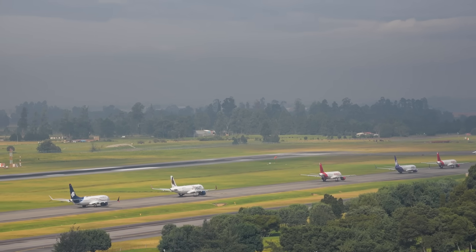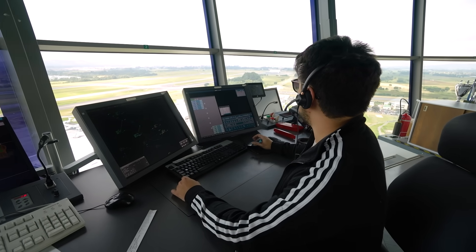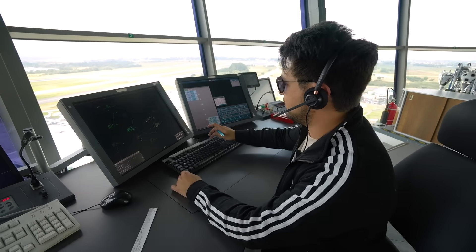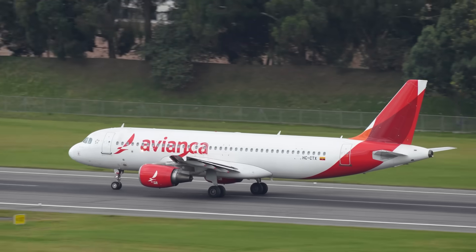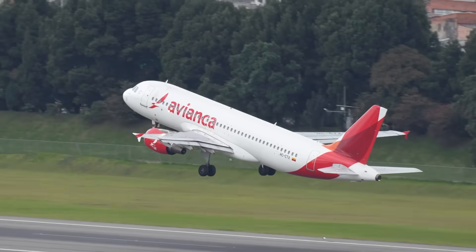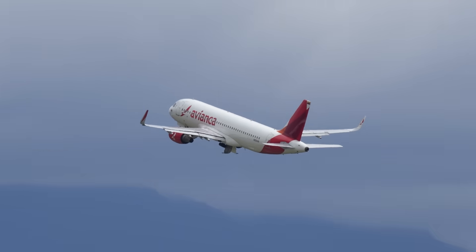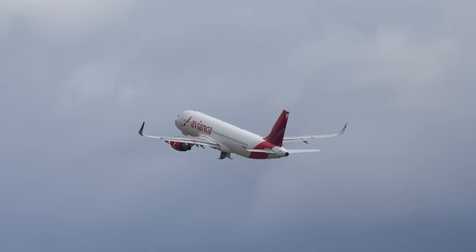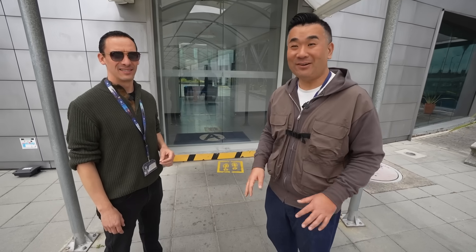After taxiing, the pilots switch to another frequency — the tower frequency — requesting takeoff clearance. The tower controller issues the takeoff clearance with wind information and runway assignment. So after the control tower, that's not the end. I'm following Mateo to his workplace.